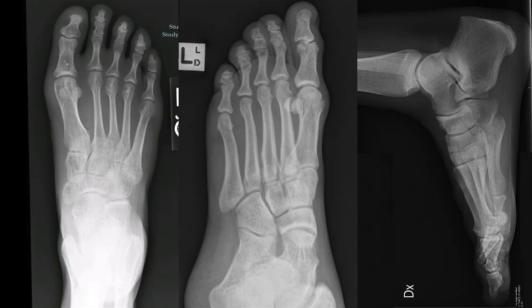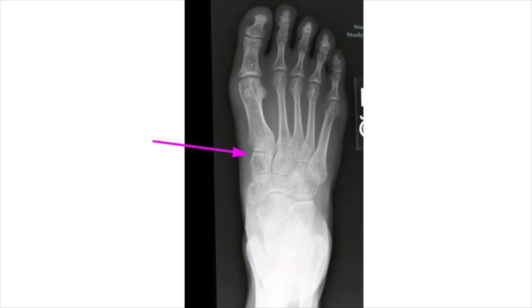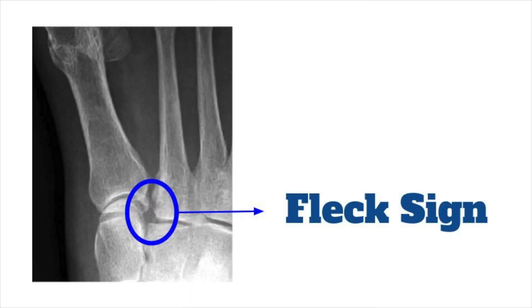On x-rays, there are three standard views: AP, oblique, and lateral. For the AP, look carefully for soft tissue swelling. The alignment of the base of the first metatarsal with the medial cuneiform should be perfect, as should the alignment of the base of the second with the middle cuneiform. Look at the gap between the first and second metatarsal, and look for subtle fractures typically around the base of the second metatarsal. There can be a tiny fleck of bone called a fleck sign — a little fleck of bone gets avulsed off.